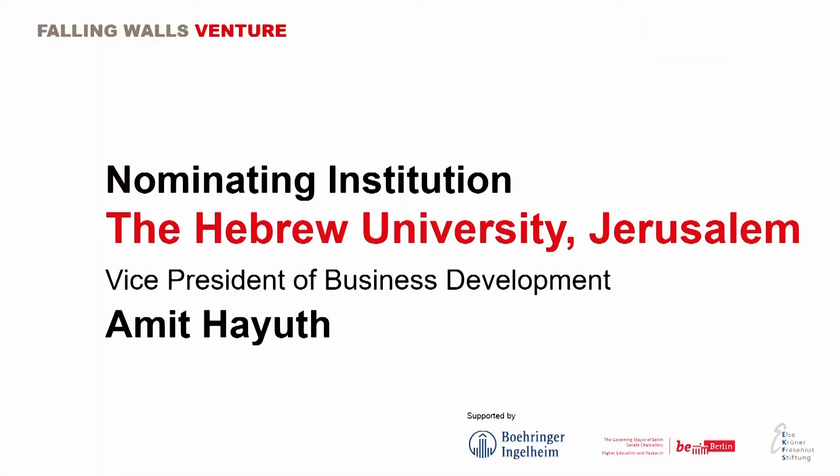Please welcome Amit Hayyut from Yasum, Hebrew University. Hello, I am Amit Hayyut, the Vice President of Business Development in the Physical Sciences at the Hebrew University's Technology Transfer Company, Yasum.